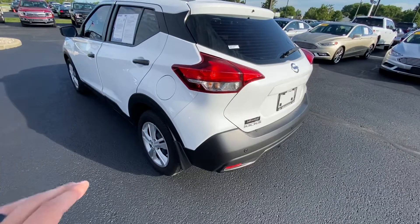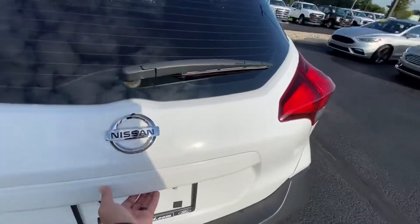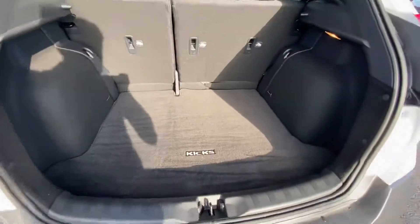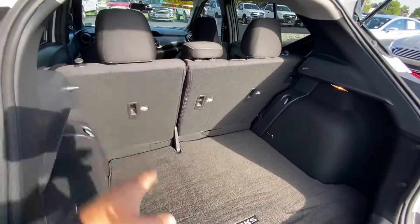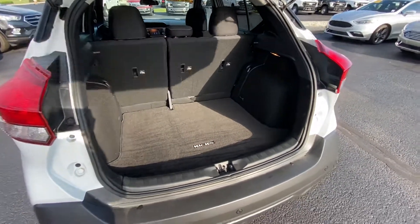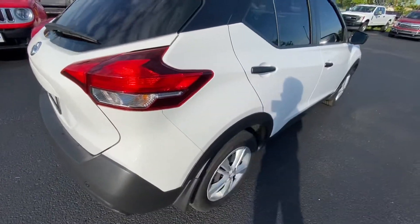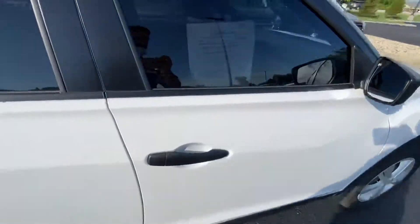It's white with black accents, as you can see. Great trunk space for the size of the vehicle — let me go ahead and open that up. As you can see, great room, and the seats go down. Me and my wife love this; we do a lot of traveling and that's why we got one. As far as safety, gas, and space for this size vehicle, it's absolutely perfect.